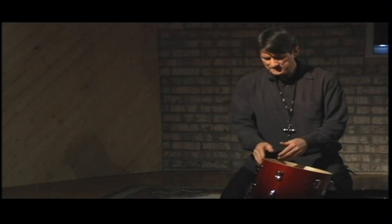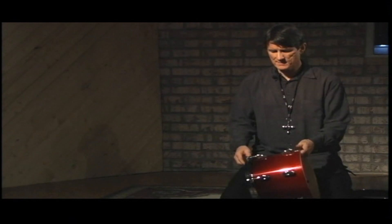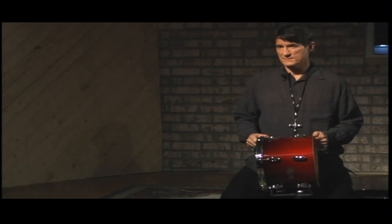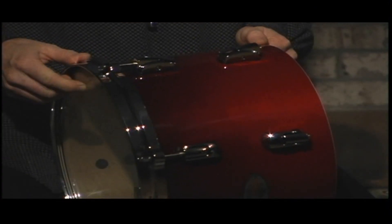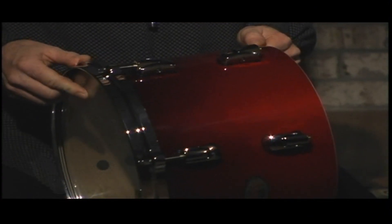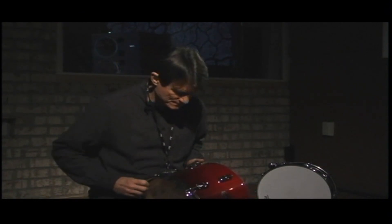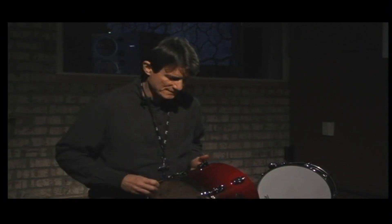So drum finishes — this is a polyurethane finish. Some drums are covered in a polyvinyl covering, which makes them a little less expensive. But this is an actual polyurethane finish over wood, and you can actually see the features of the wood through this finish.